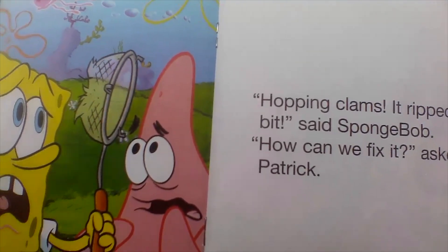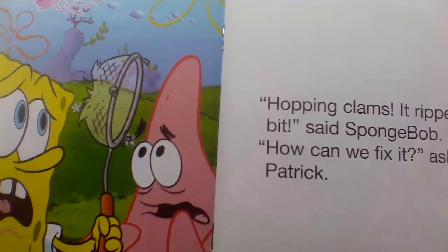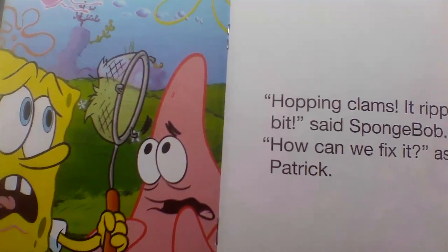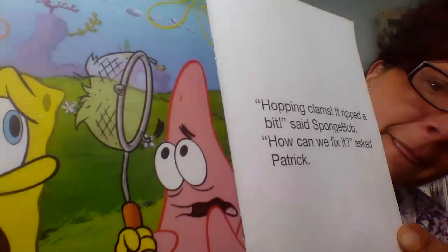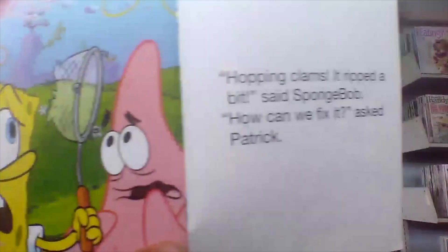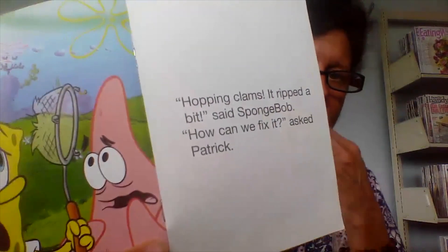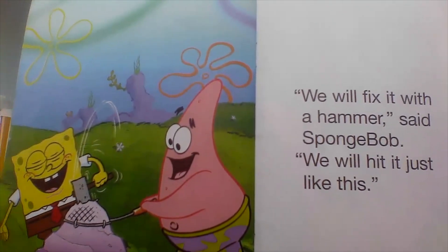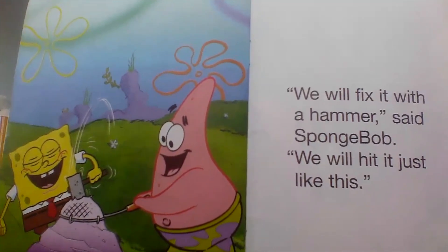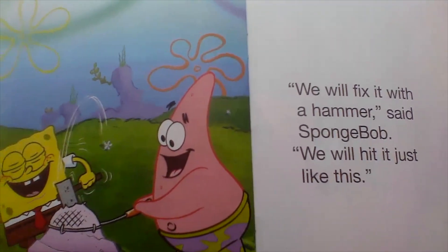Hopping clams. It ripped a bit, said Spongebob. How can we fix it? asked Patrick. We will fix it with a hammer, said Spongebob. We will hit it just like this.